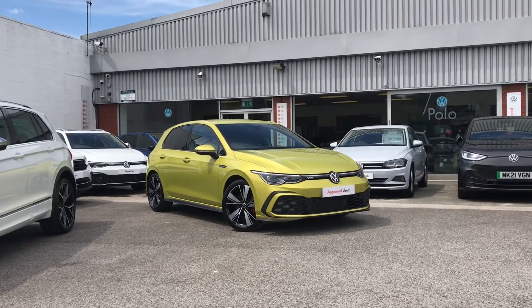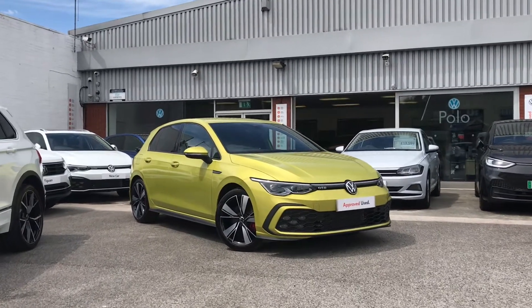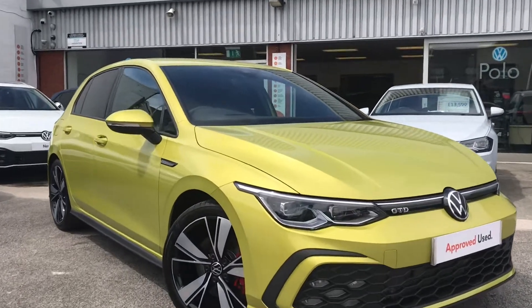Hello from All In Volkswagen. Here we have the approved used Volkswagen Golf 8 GTD 2.0 TDI 200PS in a fantastic lime yellow finish.